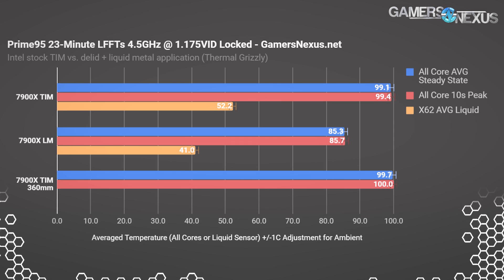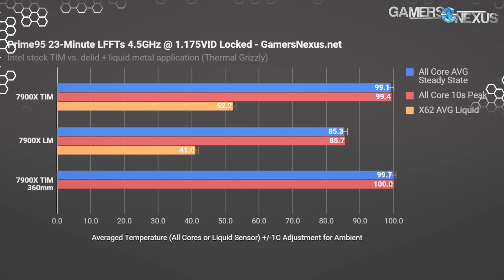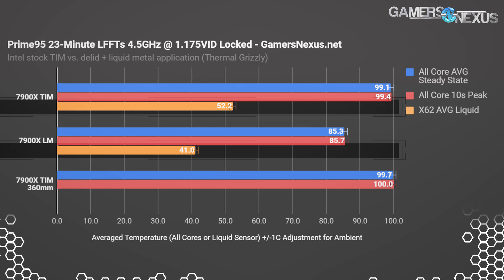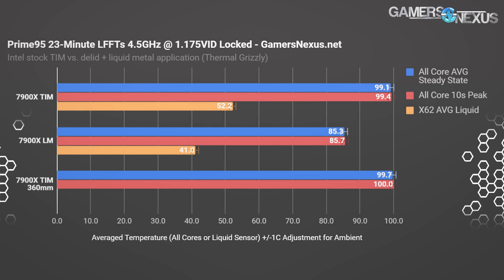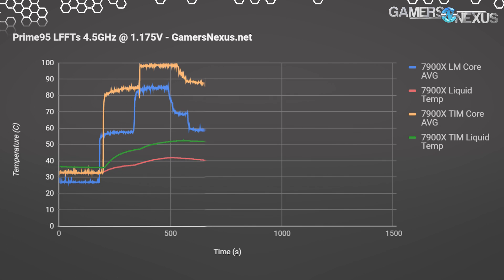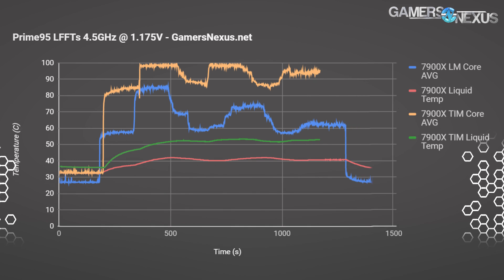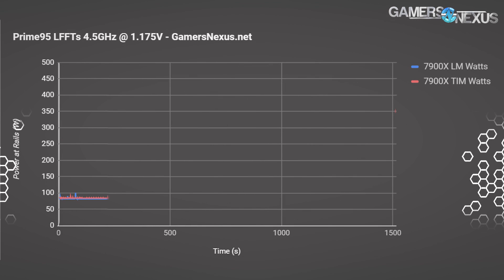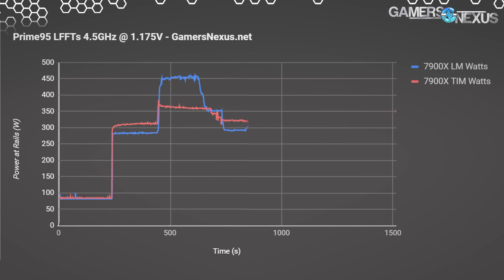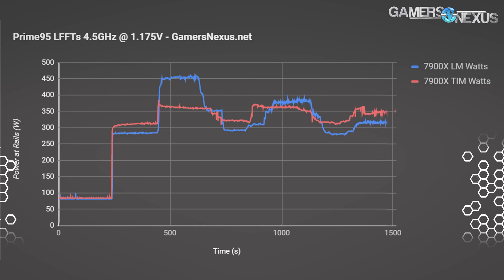Liquid temperatures are somewhat a question mark for us. Our original hypothesis was that liquid temperatures would increase with greater thermal transferability between the IHS and die, but we're not measuring that here. There's only one of a dozen tests in this particular plot, but we've got many more coming in part two. The liquid temperatures are roughly matched when the power load is lower. The CPUs are thermal stepping along with Prime95's power cycling. The liquid temperature ramps faster on the 7900X with TIM, as does the core temperature. The power chart shows severe throttling on the unit with TIM, but applying liquid metal brought down temperatures enough to avoid throttling.